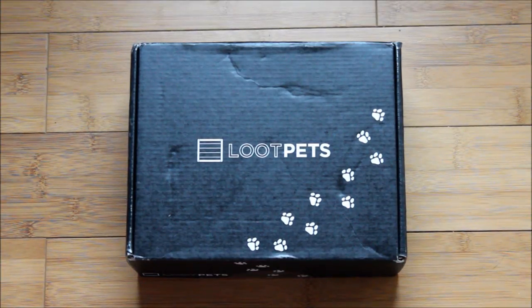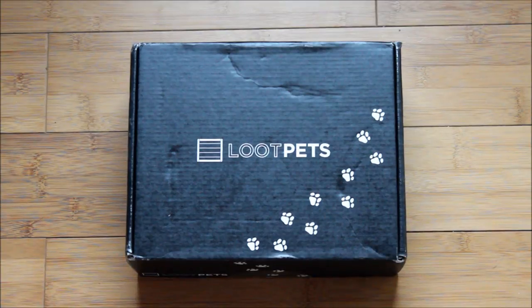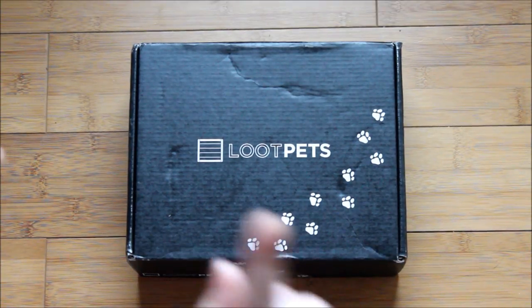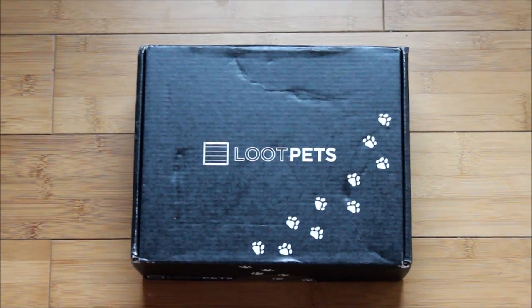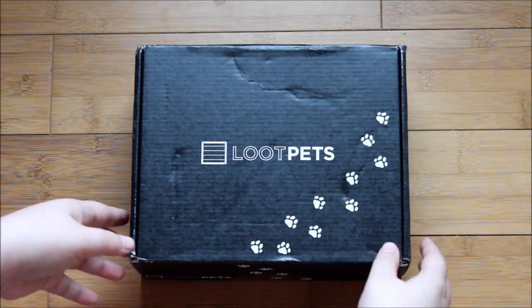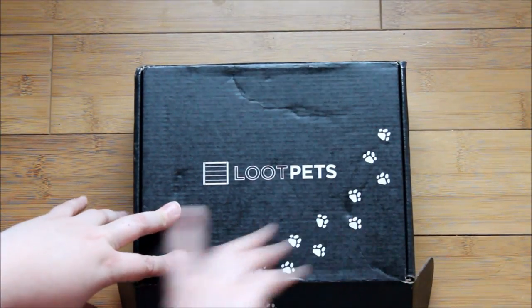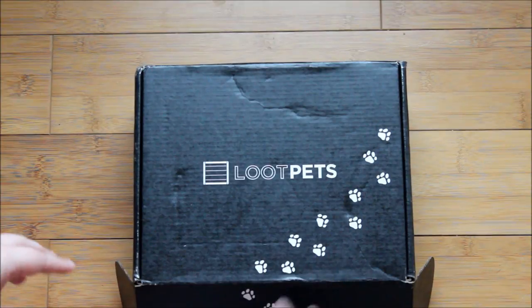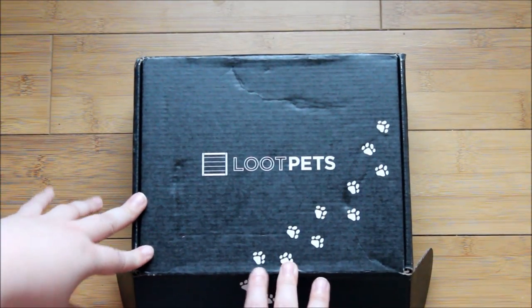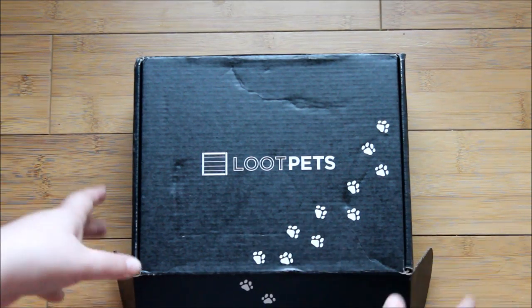Hi guys, I am here to unbox the newest Loot Pets crate. This is actually January's crate and the theme this month was invasion. Standard disclaimer — the dogs are around me, so if you hear that sort of thing, that is why. Let's just get right into it. If you want more information on what Loot Pets is, I do have a full blog post so I will link that below rather than take up more time here.